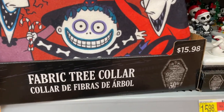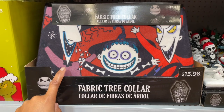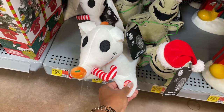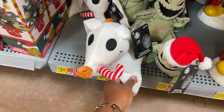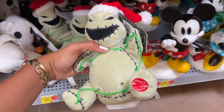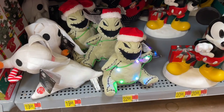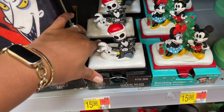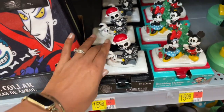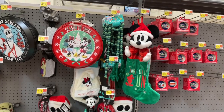They have tree collars for sixteen dollars - I don't see any dimensions for the tree collar, but it's more than likely for a small tree because this is like one side of it. They also have more plushies here; you can push them and they're supposed to do things, but some of them aren't working - I'm guessing because people keep coming in and pushing them. That is so cool, I love it. They have some stocking holders as well with the little ghost dog and Jack Skellington.